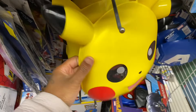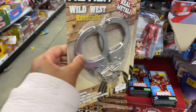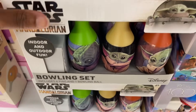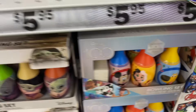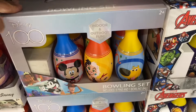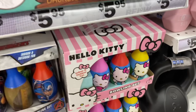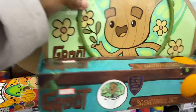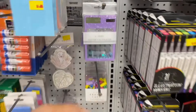They got a bowling set — Mandalorian, Disney 100 Years Celebration, Avengers, and Hello Kitty themed. There's a basketball set too. And a glitter calculator — so cute.